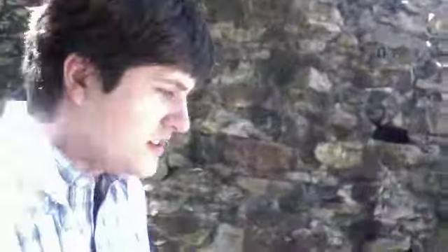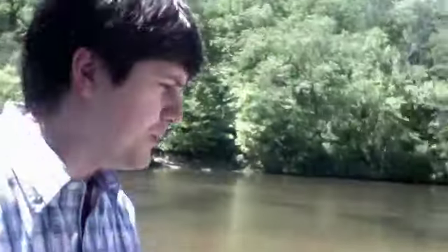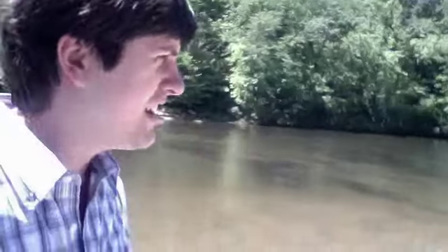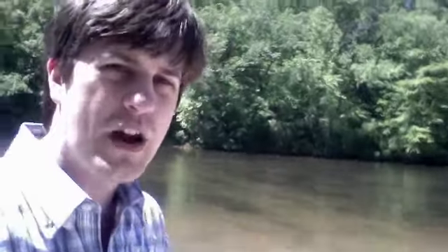This is the bridge that goes over the falls to the other side. There's not much to see over there but it is kind of cool. What you hear in the background roaring is the falls. It's kind of calm, tranquil right before it.